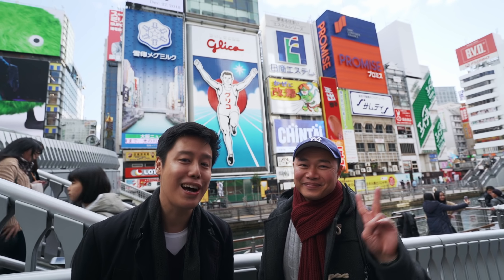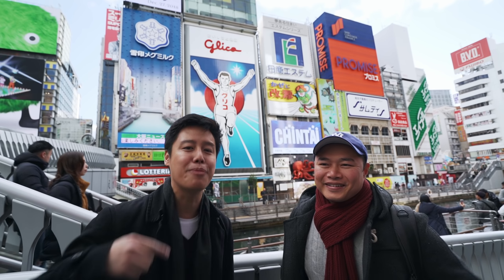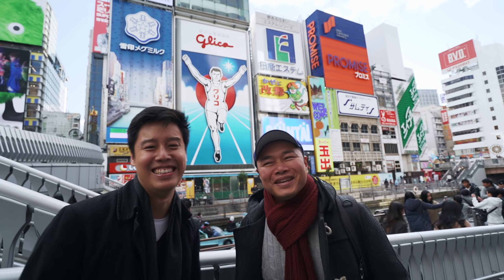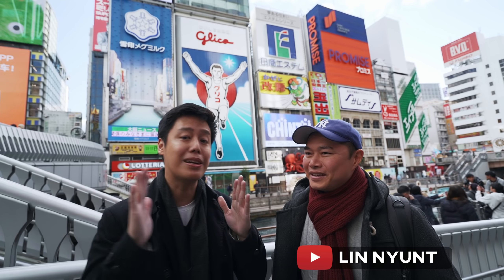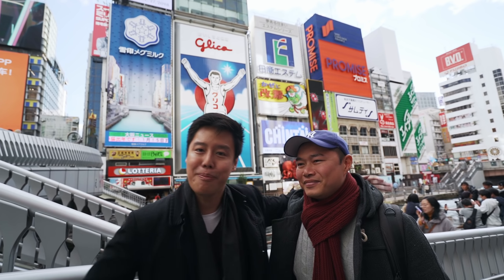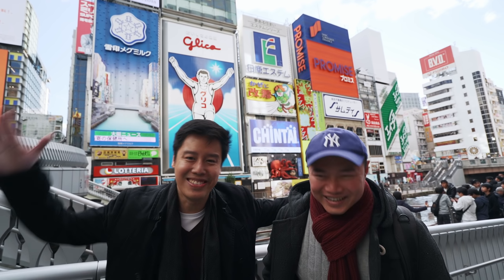Good day from Osaka! Are you guys ready to eat some delicious street food? I'm joined by local expert Lin. Hey guys, my name is Lin, I have a little channel of my own as well - check it out, it's down below. We're going to explore my top favorite street food here in Osaka. It's my second time here, but it's going to be plenty for everybody. Let's go!